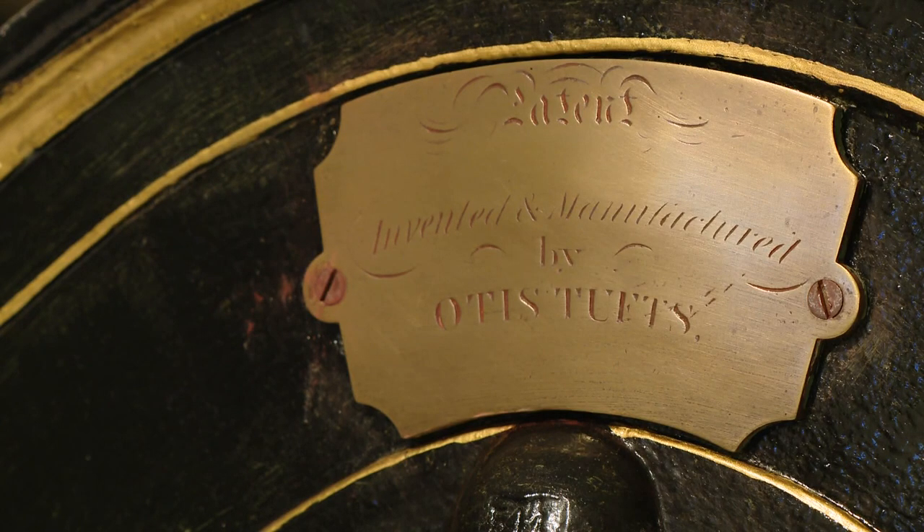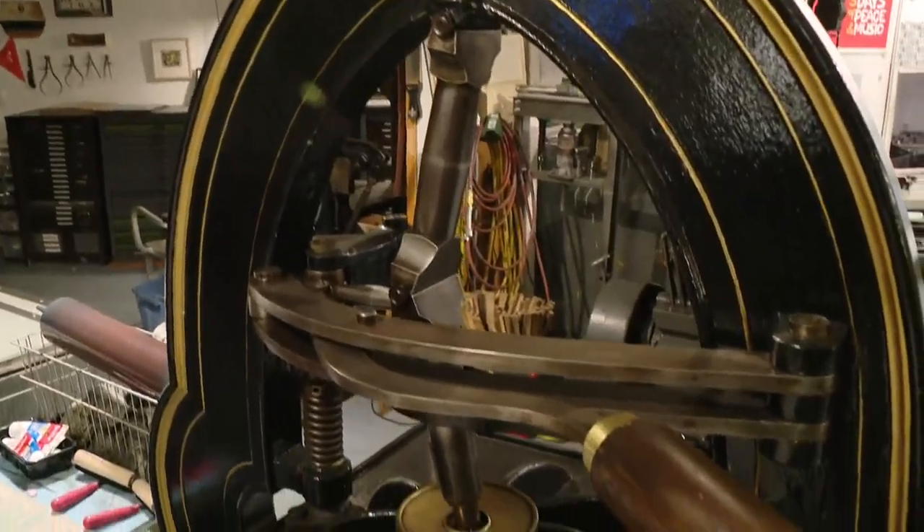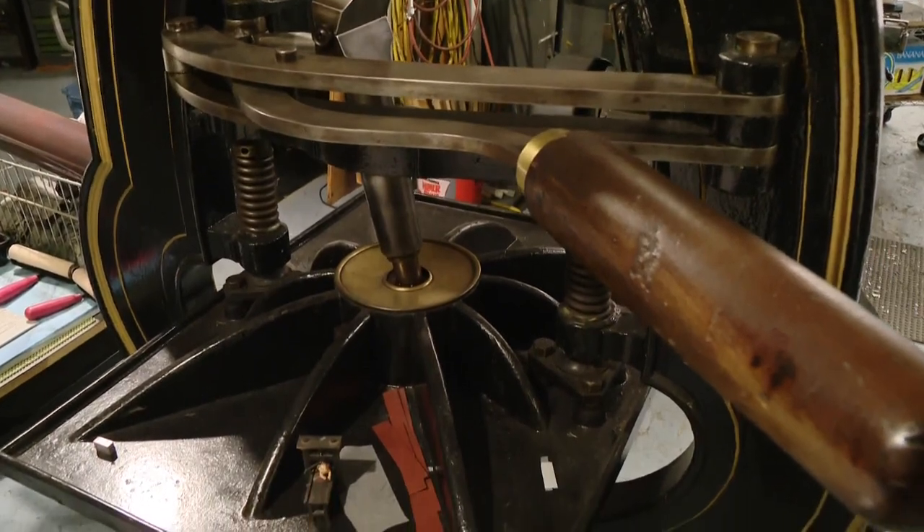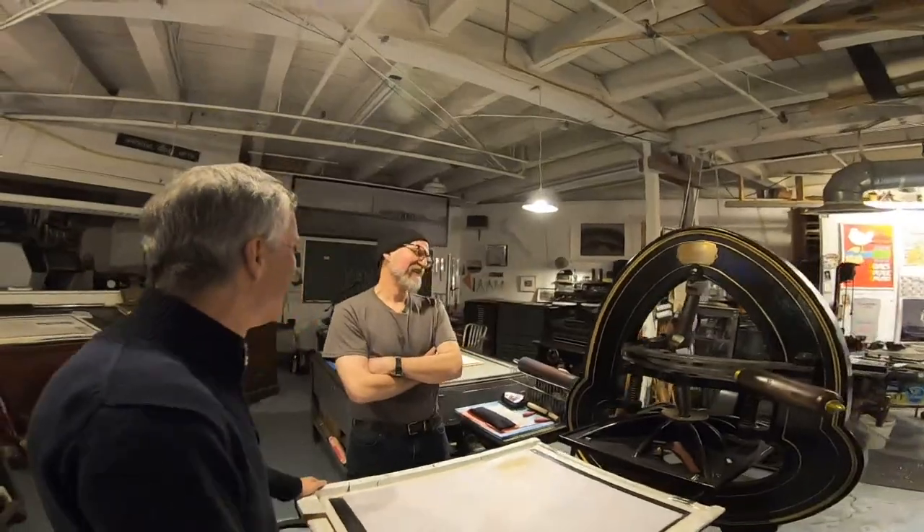Wolfe does extensive research so he can restore these machines as close as possible to their original state. When he acquired this piece, it was — he says — a shade of bilious green. So did this look like a 1970s refrigerator? It was that kind of shade? It was. Shag carpeting from the 70s, that color? Yeah, it was bad.